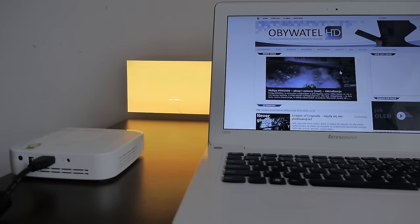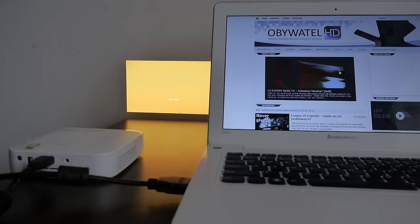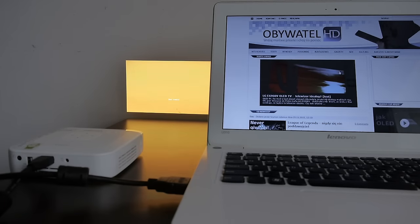So if you need it for work, for example to show some PowerPoint presentations from your computer, go ahead and buy it. For most of you, I won't recommend it.